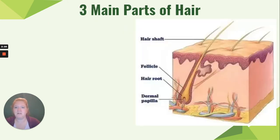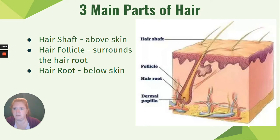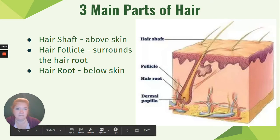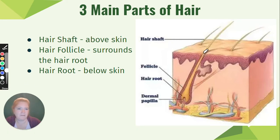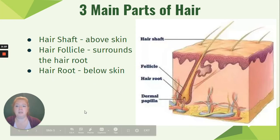The three main parts of hair are: the hair shaft, which is above the skin and what you see; the hair follicle, which surrounds the hair root; and the hair root, which is below the skin. Looking at a diagram, you can see the hair shaft above the skin, the hair root below the skin, and the follicle surrounding the root.